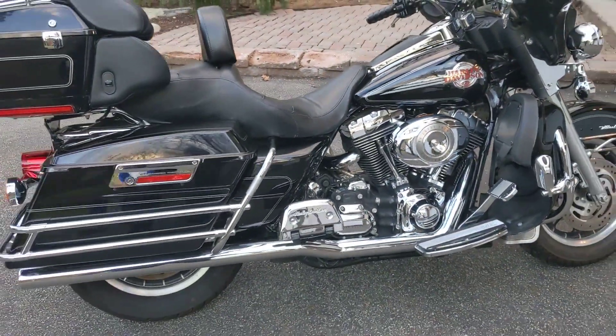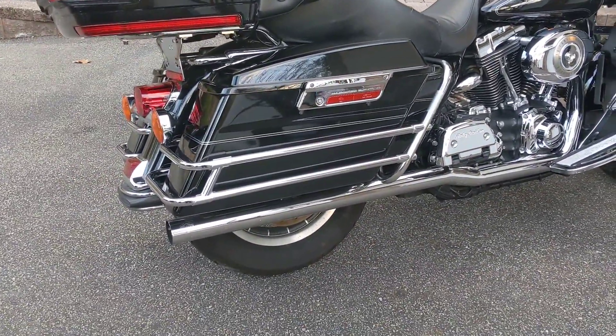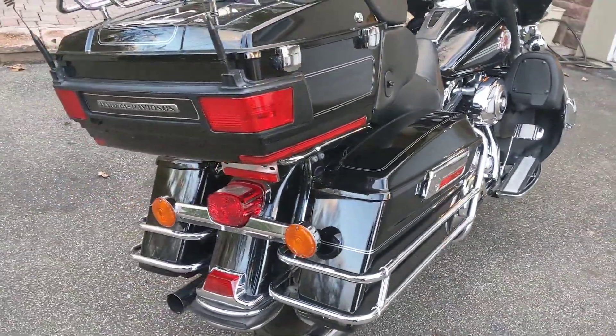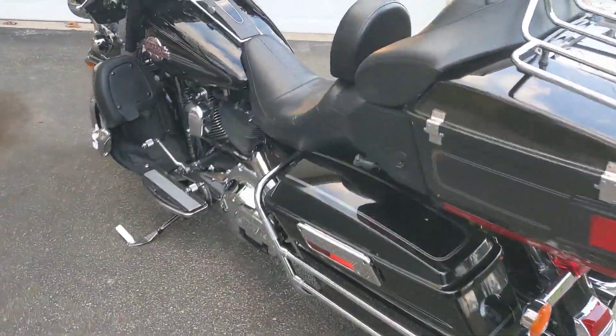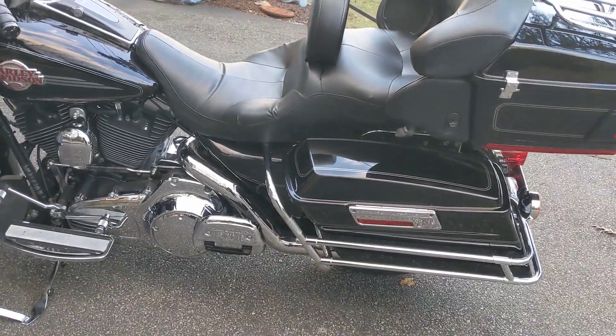Very clean bike, aftermarket exhaust system, Vance and Hines. Really nice sounding bike. Very clean. Nice chrome — no rust on the chrome, no pittedness.